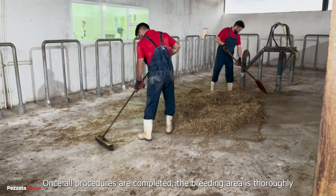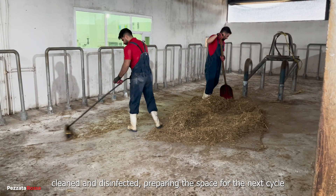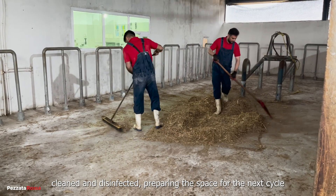Once all procedures are completed, the breeding area is thoroughly cleaned and disinfected, preparing the space for the next cycle.